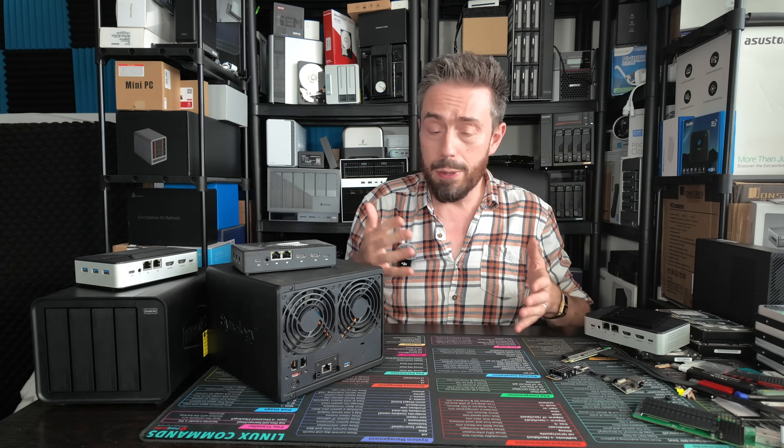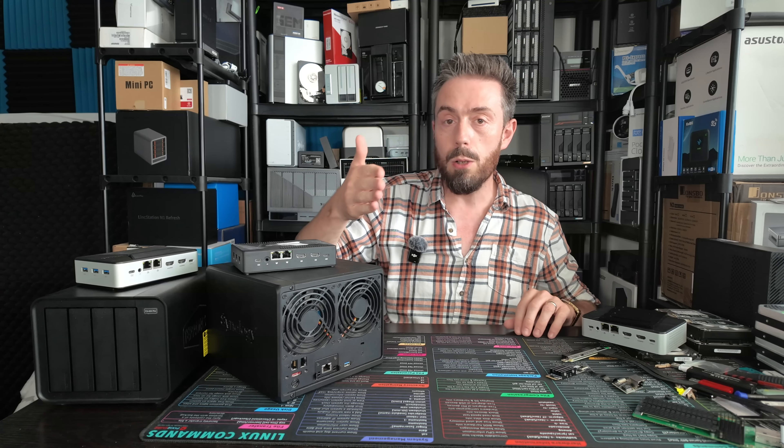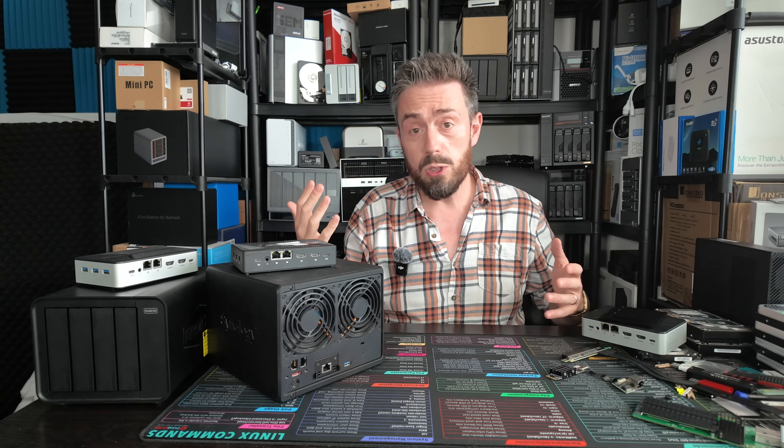A lot of the time when it comes to turnkey NAS solutions — Synology, UNAS, TerraMaster, AsusStore, etc. — they're releasing the same profile solution every few years, doing a refresh and trying to maintain the same price point. The problem is the cost of hardware goes up, and generally in that profile you find that introducing 10GbE takes a long time, if ever at all.